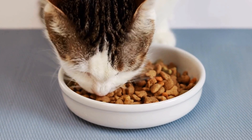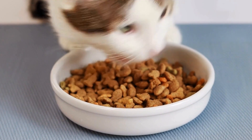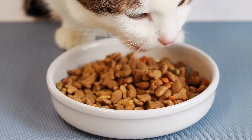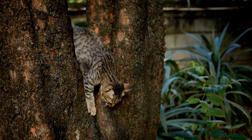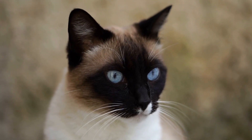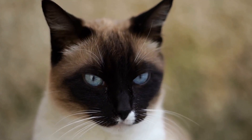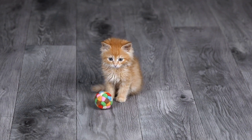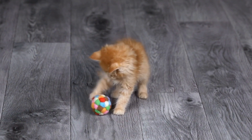Cats, in particular, have sensitive skin and respiratory systems, making them susceptible to allergies triggered by certain laundry detergents. To determine if cats can develop allergies to laundry detergents, it is essential to understand how allergies work. Allergies occur when the immune system overreacts to a seemingly harmless substance known as an allergen. When exposed to an allergen, the immune system releases histamines, leading to various allergic symptoms.